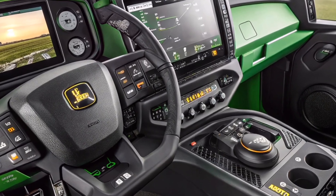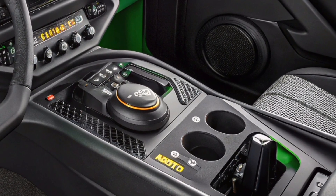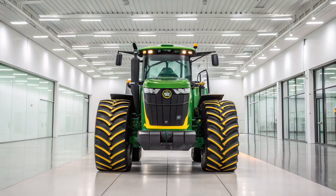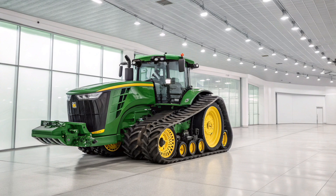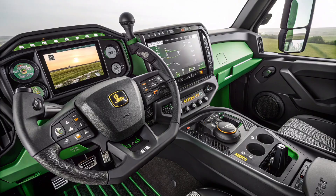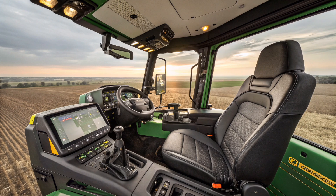Even in a showroom setting, the 9RX 830 stands out as a marvel of modern agricultural machinery, embodying the fusion of strength and sophistication. It offers a glimpse into the future of farming where productivity, sustainability, and smart automation converge. The machine's physical presence is commanding, but its deeper value lies in empowering large-scale operations to work more efficiently, reduce environmental impact, and adapt to the changing demands of global agriculture.